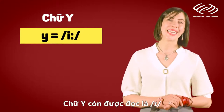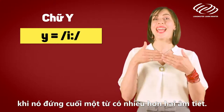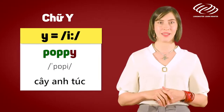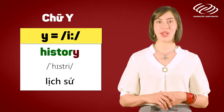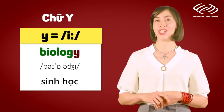The letter Y is pronounced as 'E' when it comes at the end of a word with more than one syllable. For example: puppy, history, biology.